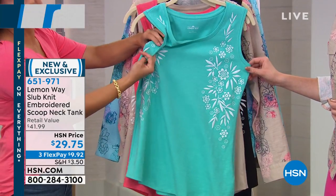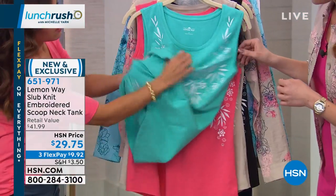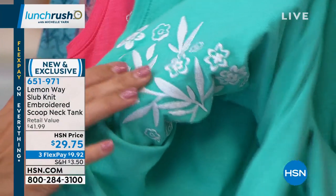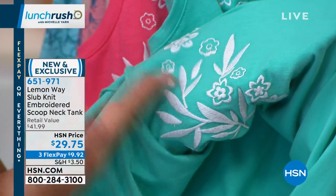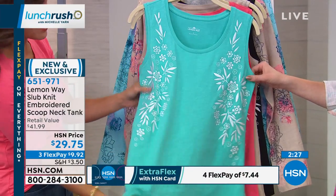Sarah mentioned no scratchy back — let me show you the underside. That is true embroidery, not some patch that's ironed on. You can see the threading; it's super soft, and that speaks to the quality. With Lemonway, we get feedback from our own customers on what they want, and quality is the top of the list.